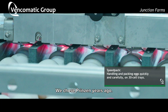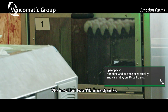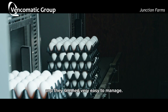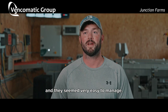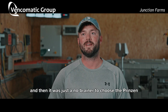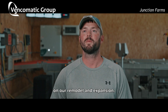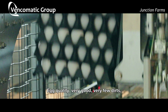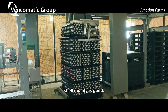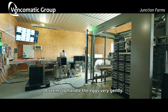We chose Prinzen. Years ago we installed two 110 Speedpacks in each of our cage barns and they seemed very easy to manage. They worked pretty good, and then it was just a no-brainer to choose the Prinzens on our remodel and expansion. Egg quality — very good. Very few dirts. Shell quality is good. It seems to handle the eggs very gently.